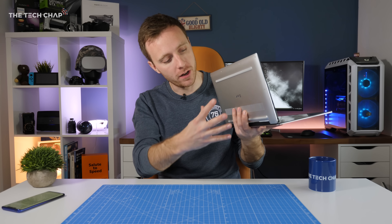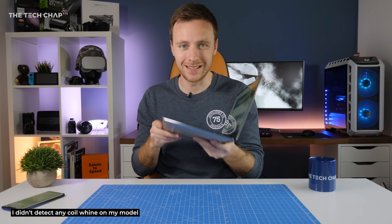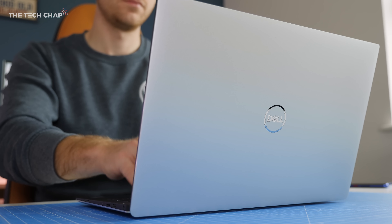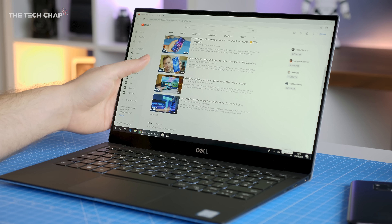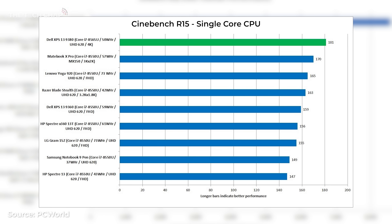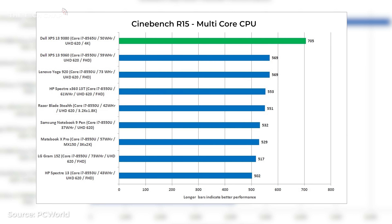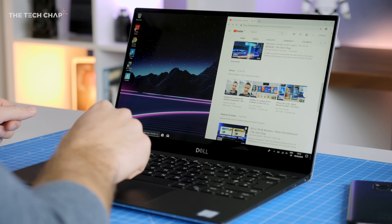I recorded a peak temperature coming out of the fans of 40 degrees under load and at its loudest 36 decibels — that's not too bad at all. But going back to the performance, while it is lacking in the graphics department, the XPS is far from slow. My model with the quad-core i7, 16GB of RAM, and fast NVMe 512GB SSD feels nippy and responsive in general use. The new Whiskey Lake U processors aren't a huge upgrade over last year's, but with higher turbo boost clock speeds combined with improved cooling so it doesn't throttle as much, it actually performs really well. Overall we're looking at about a 10% boost in performance over last year's XPS 13.